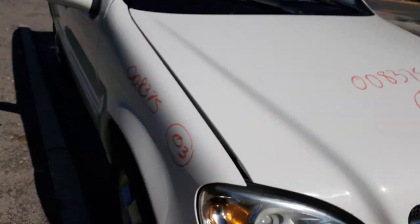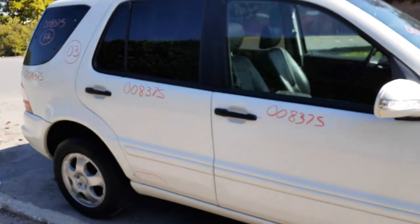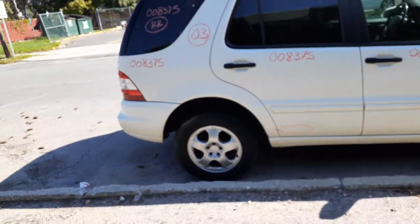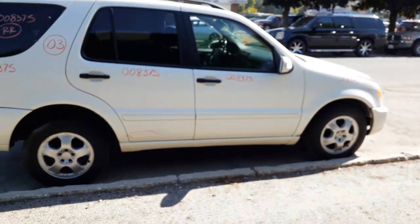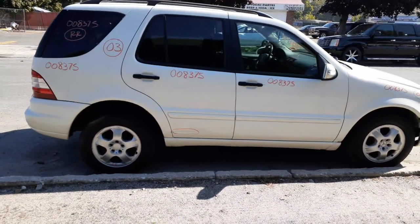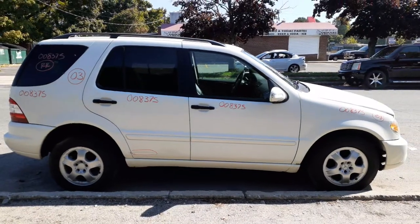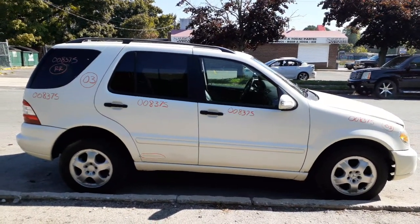Again, 2003 ML350, 3.7 automatic, all-wheel drive. Stock number is 8375. If you need any parts from this, you can give us a call at 888-748-5924 — Action Auto Parts. We'd be glad to help you with any parts from this or anything else you may need. Business hours are Monday through Friday 8 a.m. to 5 p.m., Saturday 8 to 1. If you can't reach us during business hours, you can get us on the internet 24 hours a day, 7 days a week, 365 days at allamericanautoreckers.com.